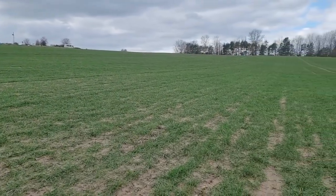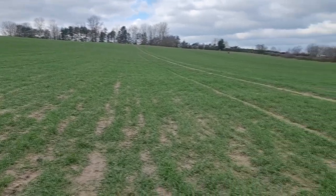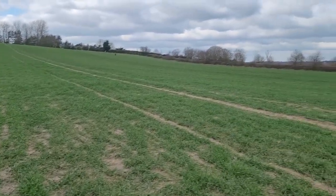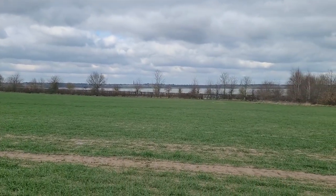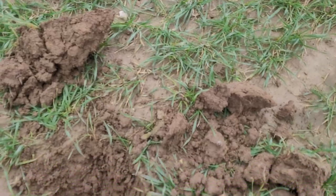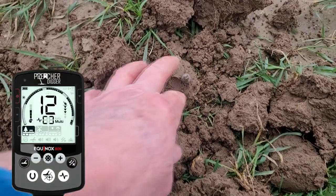We moved on from that other field — it's just across that tree line back there. We moved on to this field right beside the intake. The intake is pretty windy out here. Got a 12 signal and just dug this up.